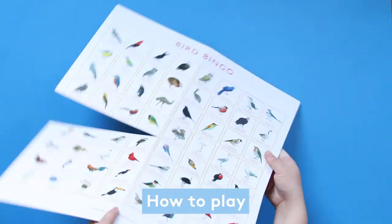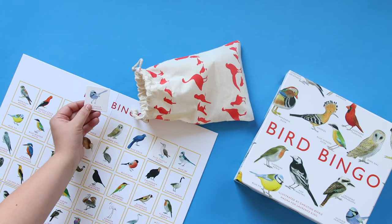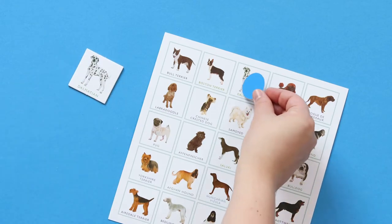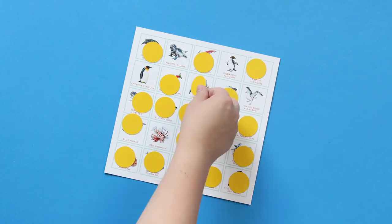One player will be the caller and takes the big board. The caller takes a random card from the bag and calls it out. If any player has a matching image on their own bingo card they can cover it with a counter. If you've covered your entire bingo card you're the winner.